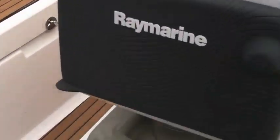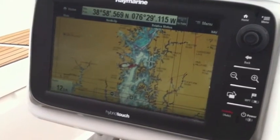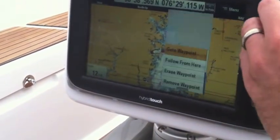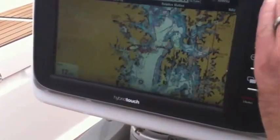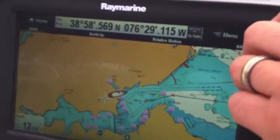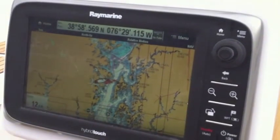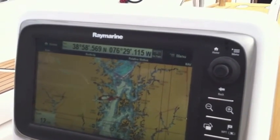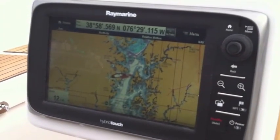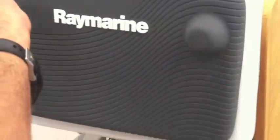Centrally located is the Raymarine plotter. This plotter has a lot of really nice features. This is the new hybrid touch plotter, so as you can see here we are able to touch and zoom in. It has a new microprocessor as well, so there is no delay in zooming — you can zoom in and zoom out with zero delay. Also, this has a really cool feature: it has Wi-Fi built in, so by downloading an application on your iPhone or iPad you're able to have full control of this GPS display. Very neat — new from Raymarine.